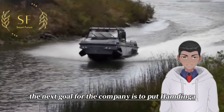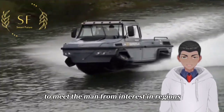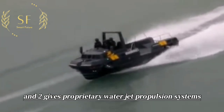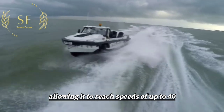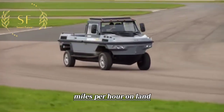The next goal for the company is to put Hummingh into production to meet demand from interested regions. Hummingh is powered by a V8 diesel engine and two Gibbs proprietary water jet propulsion systems, allowing it to reach speeds of up to 40 miles per hour on water and over 80 miles per hour on land.